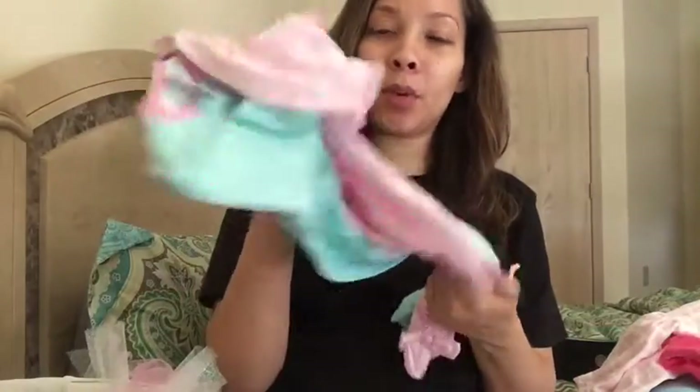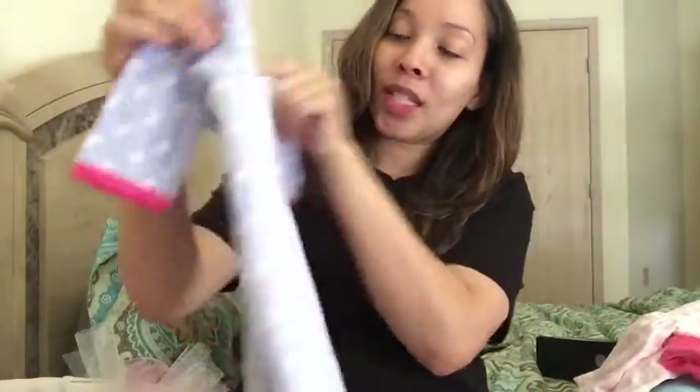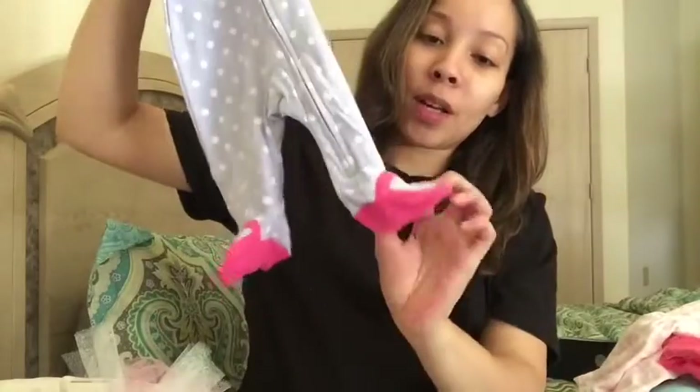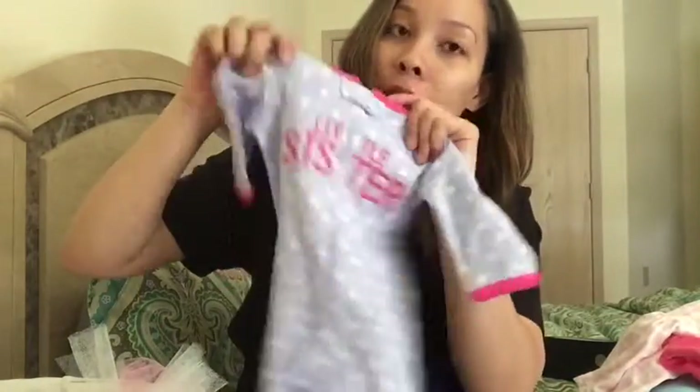I have some sleepers — I think I showed you guys these already in a previous video. These are sleepers I got from my grandma so I won't show those. But I got this one that says 'little sister' — it's a sleeper with little feet, and this one is a zipper one which I love.